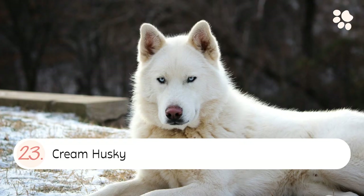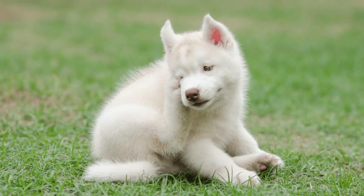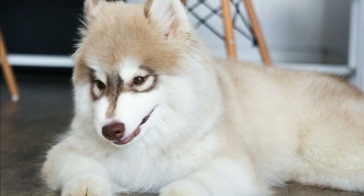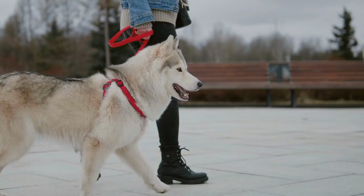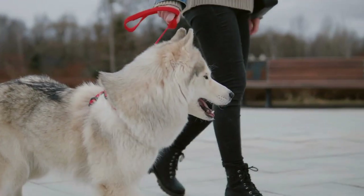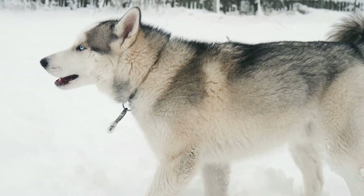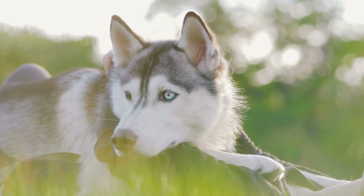Number twenty-three: the Cream Husky. The cream husky coat color is a beautiful light beige color, very similar to pure white huskies. As you can see, there are many different colors that Siberian Huskies can have, and while some of them are rarer than others, all of them are absolutely beautiful. Whether your husky is black and white, red and white, gray and white, or any other color combination, they are sure to be a stunning dog.